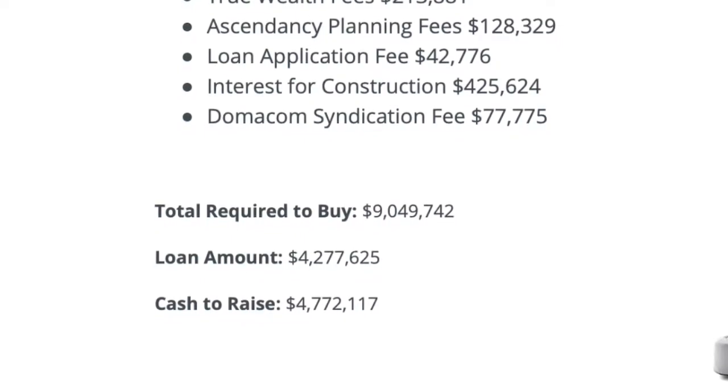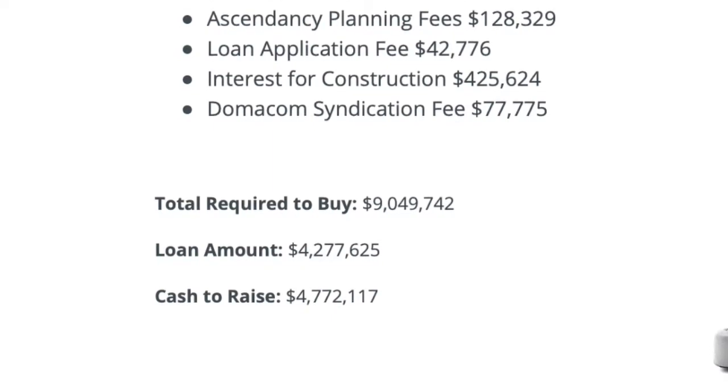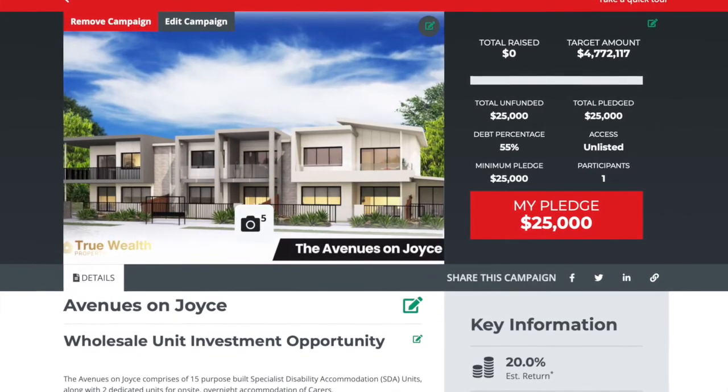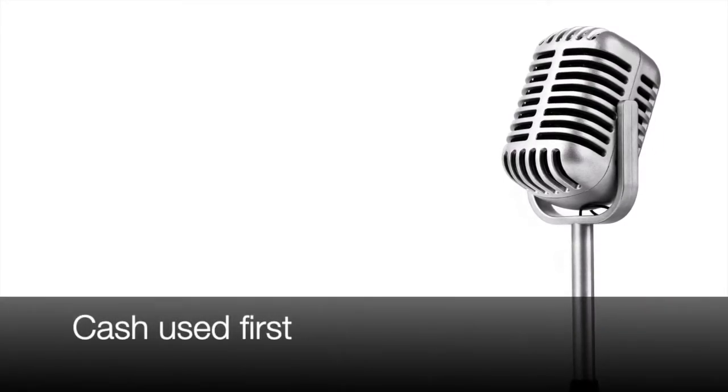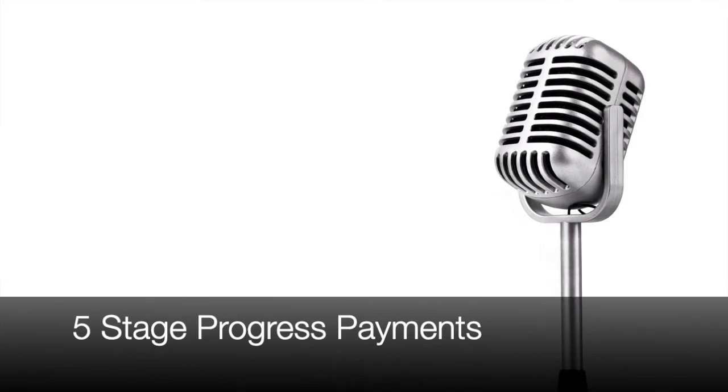We're being transparent with everything costed on this project. The interest calculated during the construction period is at 9.95%. Back to my old mortgage broking days — the first drawdown will actually be the cash contribution to the purchase, and it's a progressive drawdown through about five construction stages. That 9.95% over twelve months does allow for a bit of a buffer in there as well.